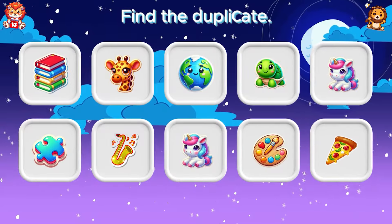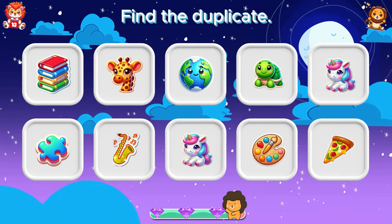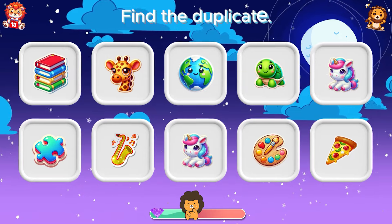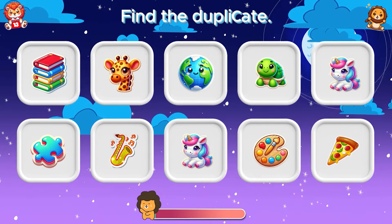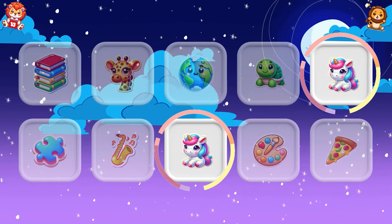Find the duplicates. Unicorn emoji is repeated.